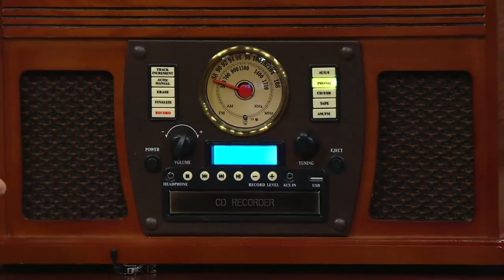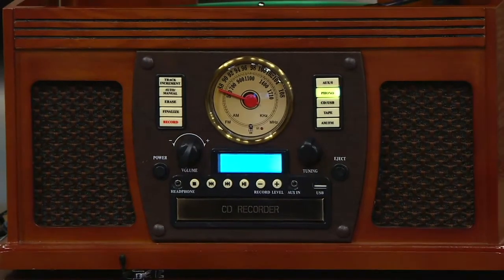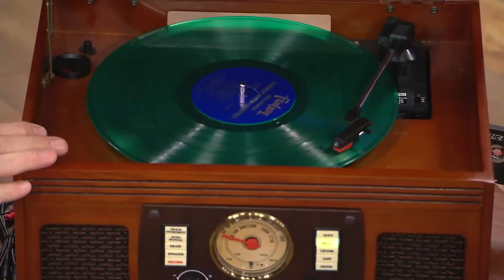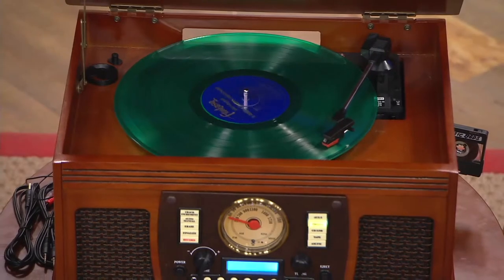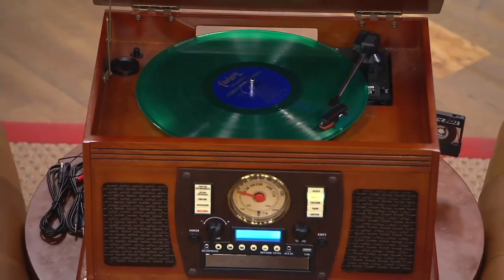First of all, it is indeed a record player and you can see the turntable operating. 33 and a third RPM albums, 45 RPM singles, and even 78 RPM. So if your vintage collection from your grandparents is still around the house, it will play that too.